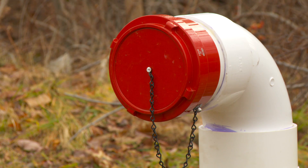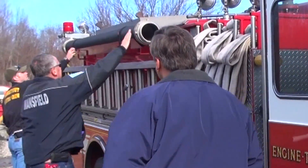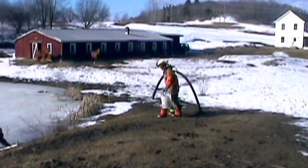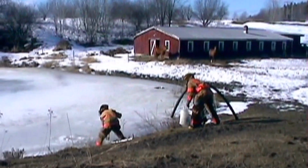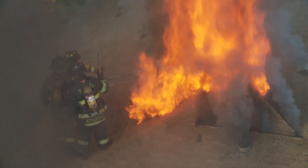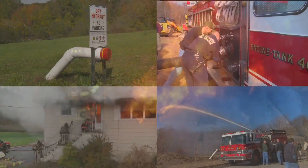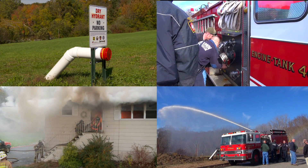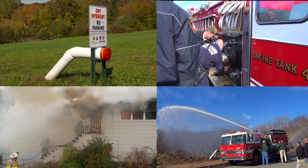A dry hydrant is available year-round, as opposed to a suction supply with no dry hydrant, where in the middle of winter the fire department would have to pull up and break a hole in the ice — meanwhile, the house is burning. Dry hydrants can improve the town's ISO rating, save money on insurance premiums, protect property, and save lives.